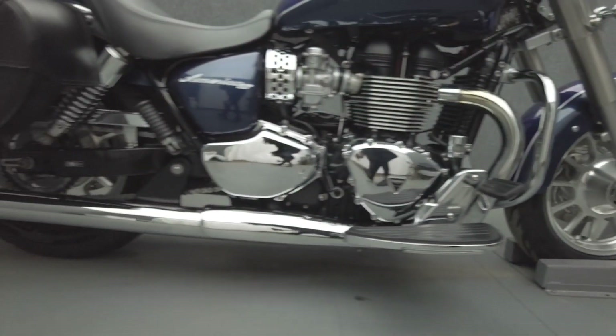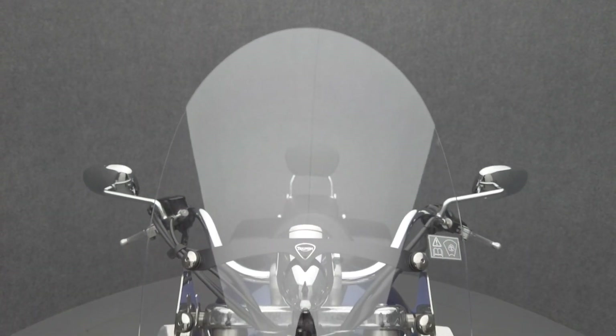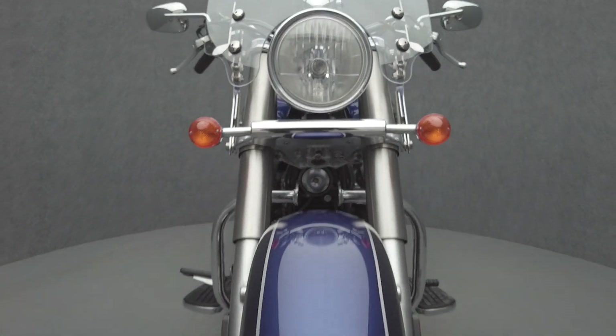Powered by an 865cc parallel twin engine, the America puts 61 horsepower and 53 ft-lbs of torque through a 5-speed transmission. It weighs in at 595 lbs and has a 27.2-inch seat height.